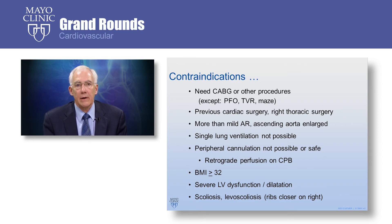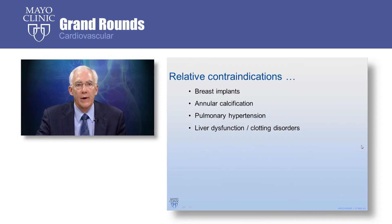Extreme obesity can be a complicating factor with minimally invasive approaches, and we make this decision on an individual basis. Severe left ventricular dysfunction can be a problem in terms of providing good protection to the heart, and some of these cases may be best not done minimally invasively. Scoliosis can bring the ribs together in a way that may make right-sided approach impossible. Breast implant position can also be an issue for right-sided chest surgery. Mitral annular calcification, pulmonary hypertension, and liver dysfunction are relative contraindications, with decisions made on an individual basis.